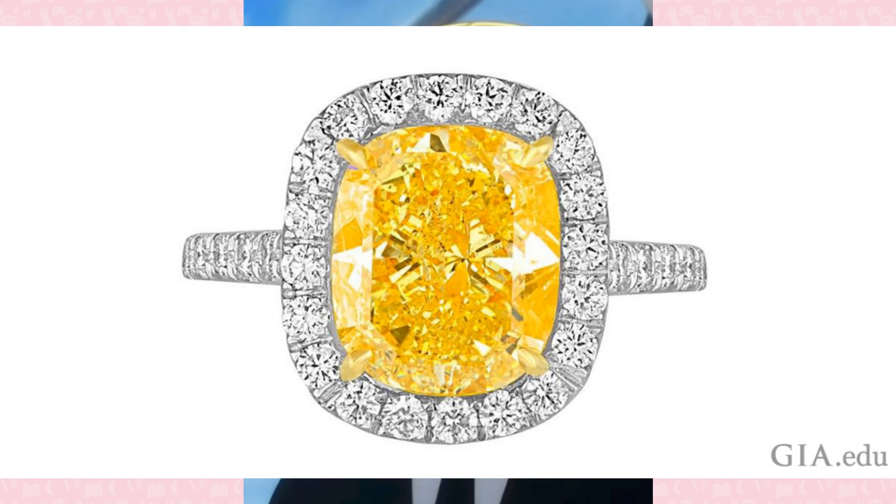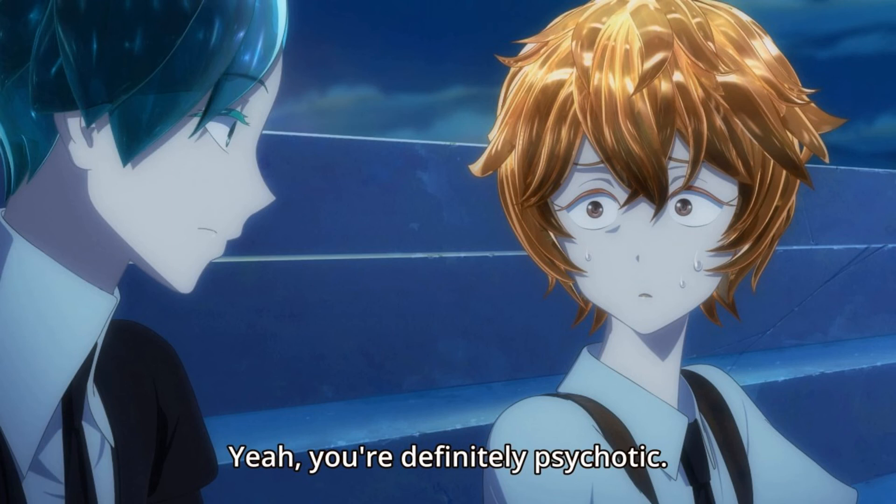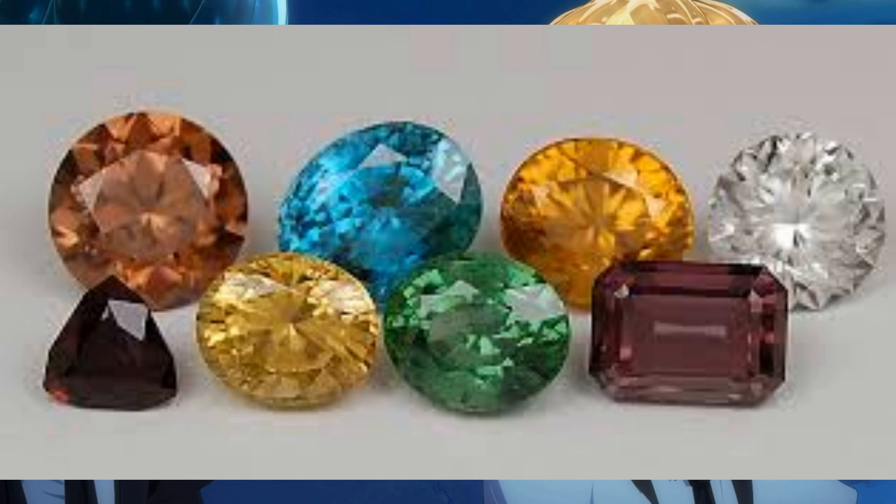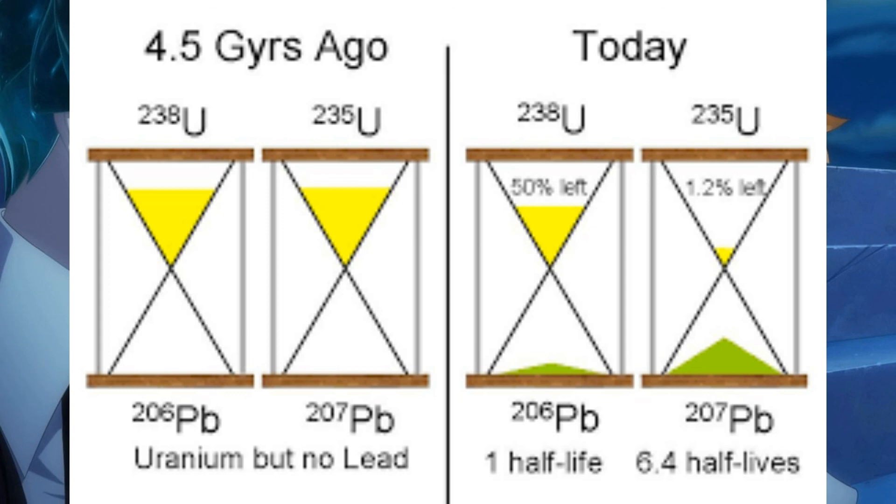Zircon is a semi-precious gemstone composed of zirconium and is often used in uranium-lead dating. The radioactive element uranium decays into lead over a span of billions of years. When a mineral forms, decaying lead is trapped inside. Depending on the proportion of uranium-lead atoms, the age of the mineral can be found. Zircon is especially useful not only because zircon often incorporates uranium into its structure, but also because it rejects lead. Therefore, any lead present was created due to radiation.